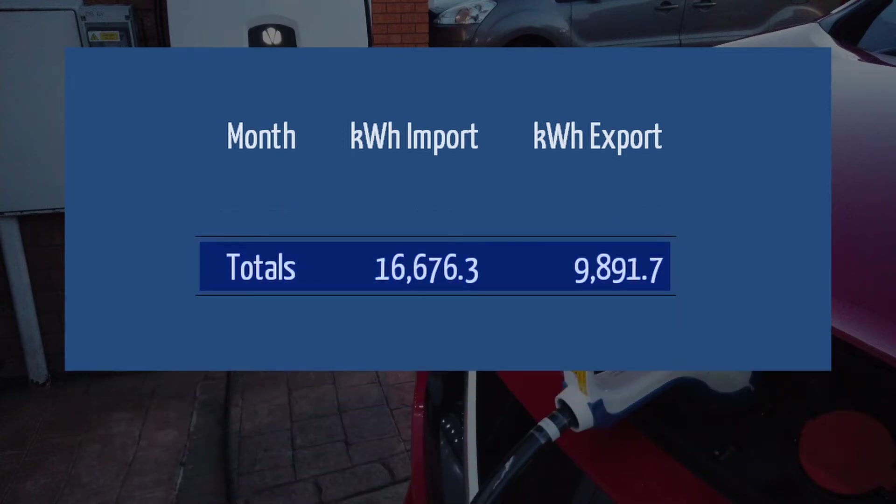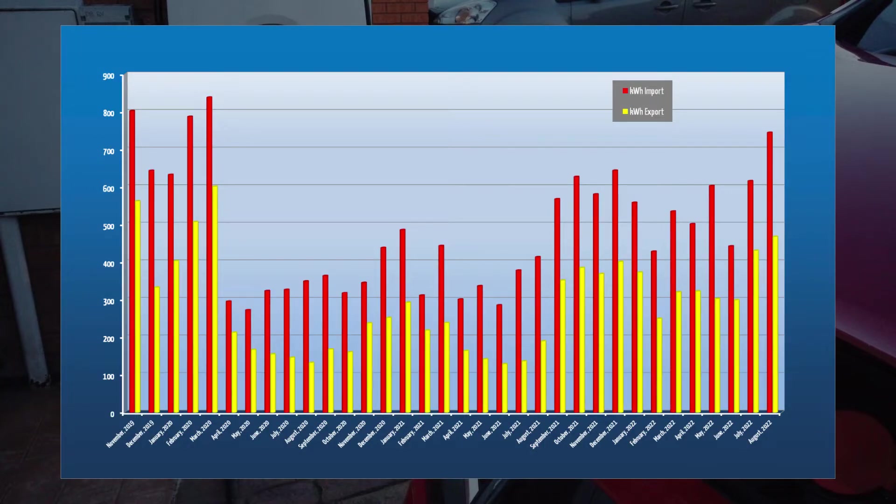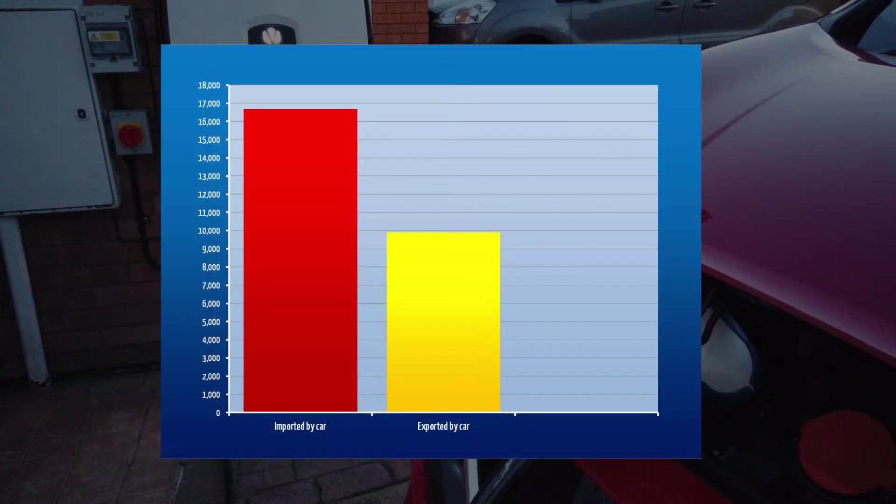That's a bit impenetrable, so let's have a look at this as a graph. 34 monthly figures — red indicating imports to the car, yellow being the car sending electricity to our home and the grid. Even this is somewhat confusing, so let's total it all up. Over the almost three years we have been on V2G, our car has imported a total of 16.6 megawatt hours and exported nearly 10 megawatt hours back to the grid.